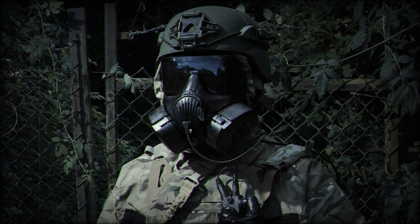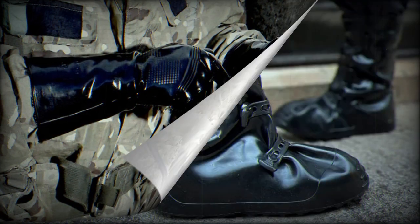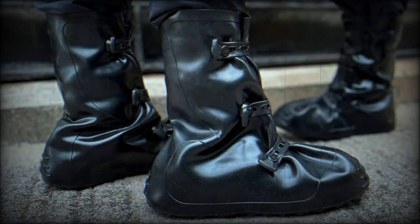Launched in 2022, the Exoskin range of boots and gloves is manufactured from Avon Protection's proven rubber technology. The range protects operators against chemical warfare agent, toxic industrial chemical, and biological threats.